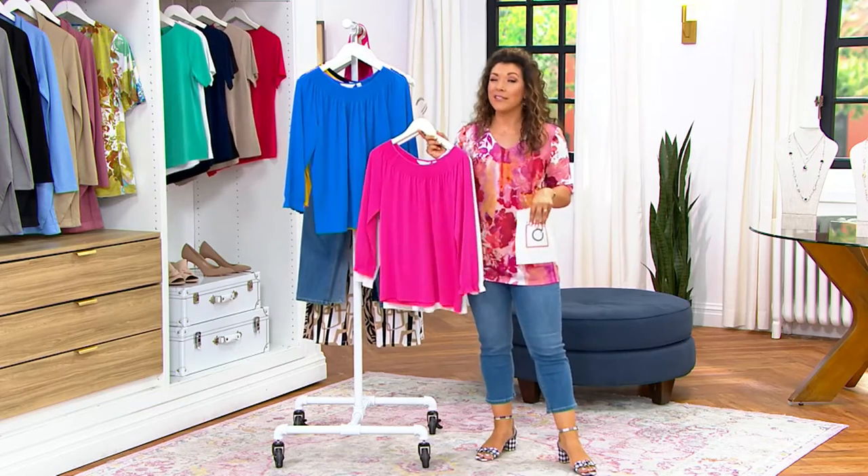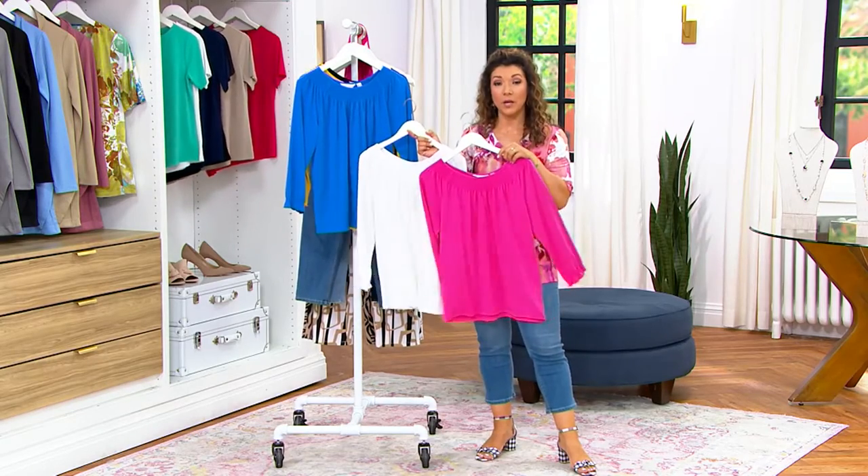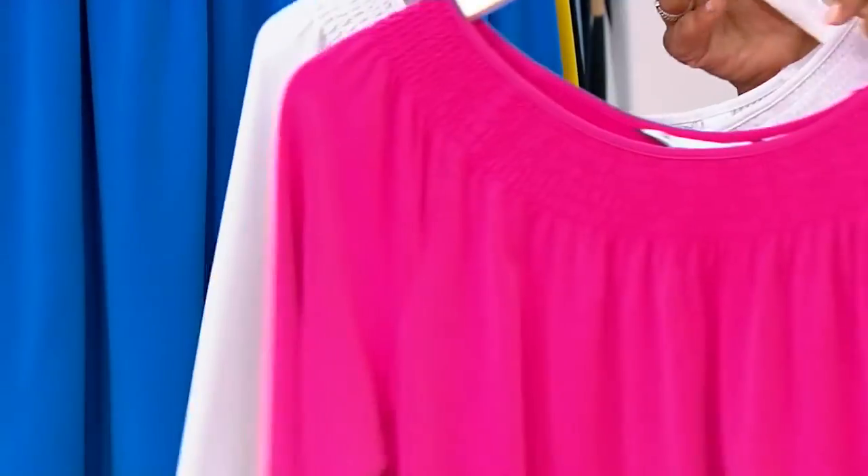It's home for $48. There's no fuss, there's no dry clean, but it gives you that essence of a beautiful, beautiful blouse. We only have about 600 to go around.